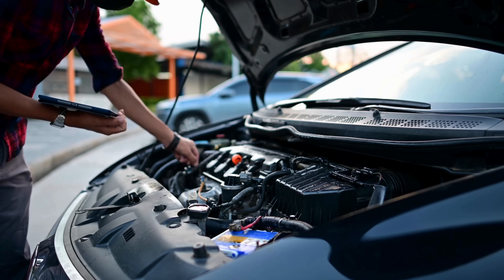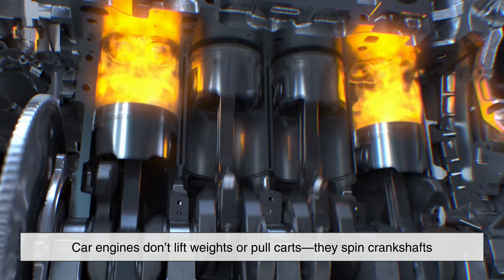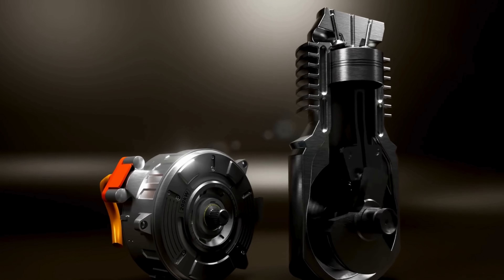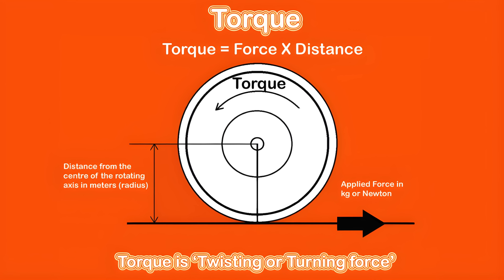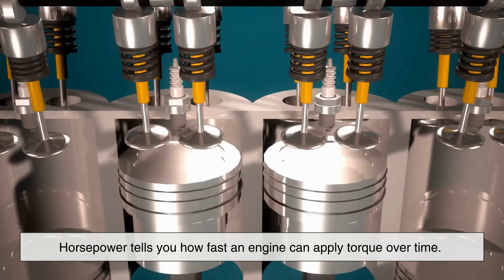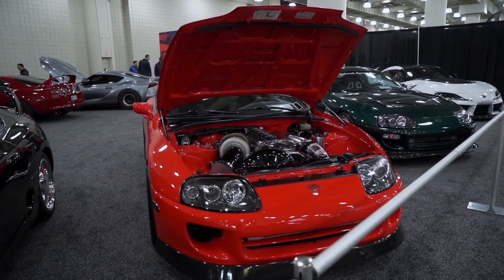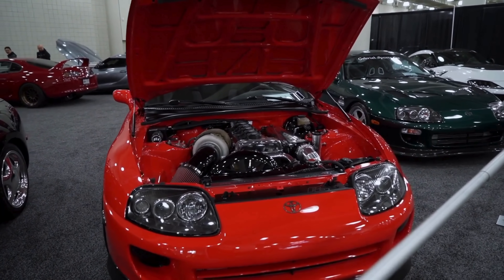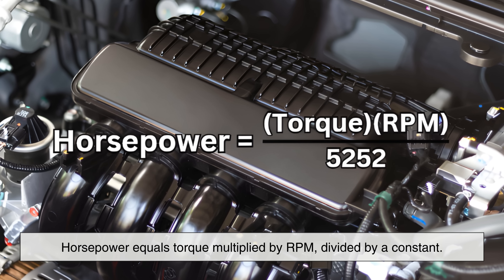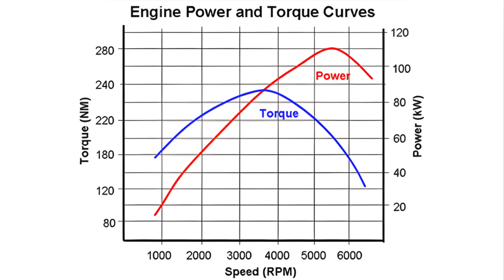When we talk about engines today, horsepower is usually tied to rotation. Car engines don't lift weights or pull carts — they spin crankshafts. That's where torque enters the conversation. Torque is a twisting force measured in pound-feet or newton-meters, and horsepower is calculated from torque and engine speed. In simple terms, horsepower tells you how fast an engine can apply torque over time. The famous equation connects them: horsepower equals torque multiplied by RPM, divided by a constant. This relationship explains why horsepower curves rise as engines rev higher, even when torque begins to fall.